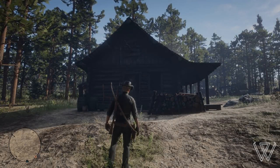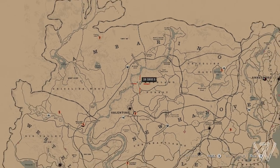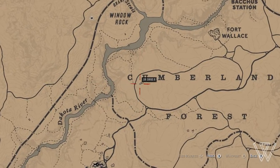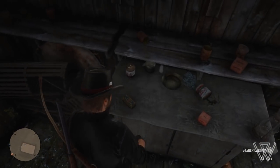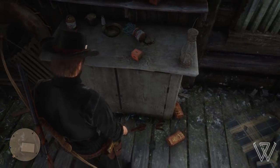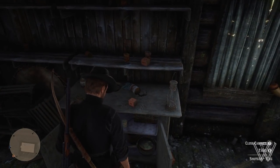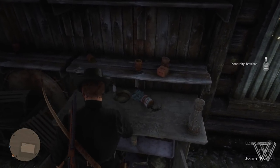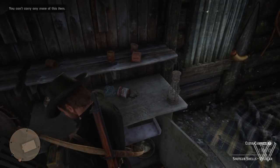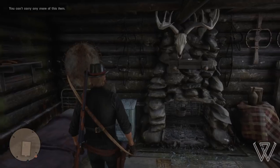For our next location we have another gang hideout that you come to pretty early on during the story. To get here you want to head over to Cumberland Forest, just northeast of Valentine, and you'll come across this shack. Heading inside and to the left, you'll find a cabinet with food and alcohol inside, and some crackers on top. There are also shotgun slugs — these increase range and accuracy and are great to use. I'm only rank 19 and to buy these slugs you have to be rank 44, so finding them completely free here is honestly amazing.